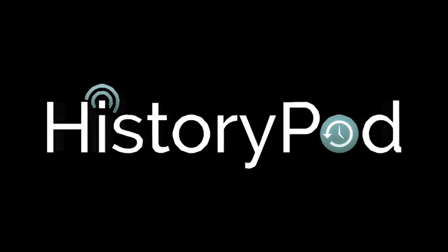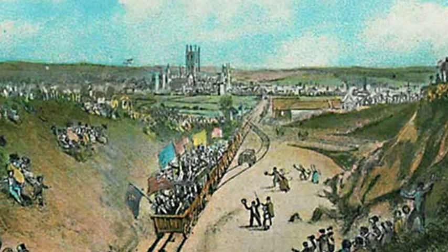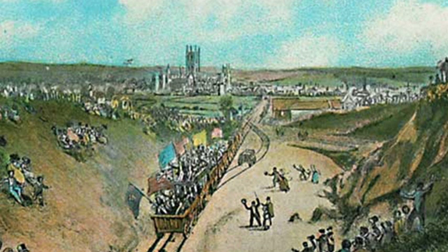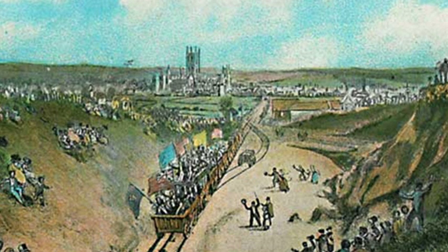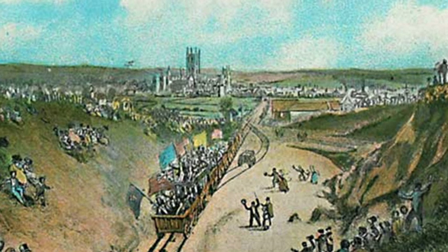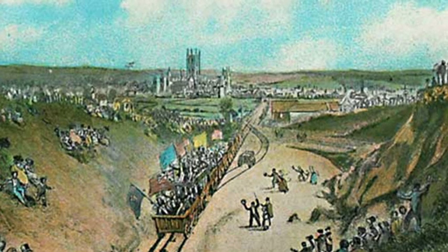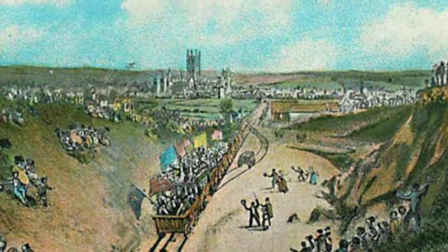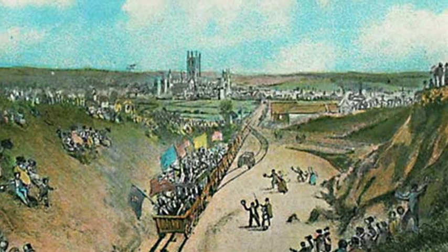Hello, and welcome to HistoryPod. On the 3rd of May 1830, the world's first timetabled steam-powered passenger service began operating on the Canterbury and Whitstable railway. Due to Whitstable being a seaside town, the line went on to become affectionately known as the Crab and Winkle line, and continued to operate a passenger service for just over 100 years before becoming goods only.